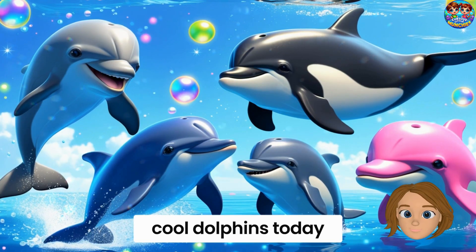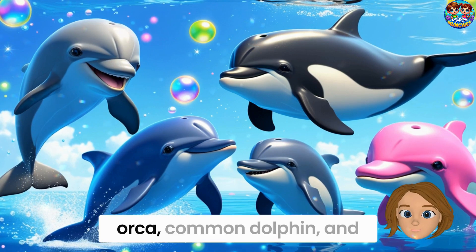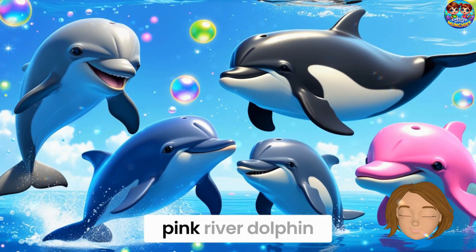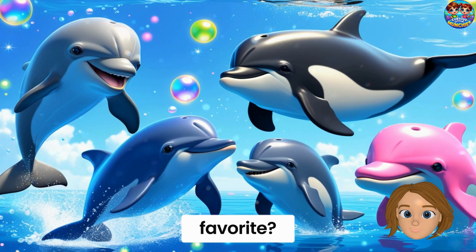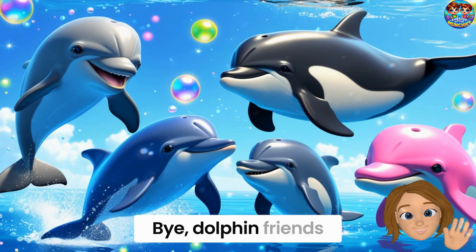We met so many cool dolphins today: bottlenose dolphin, spinner dolphin, orca, common dolphin, and pink river dolphin. Which one was your favorite? Until next time, keep splashing and smiling. Bye, dolphin friends!